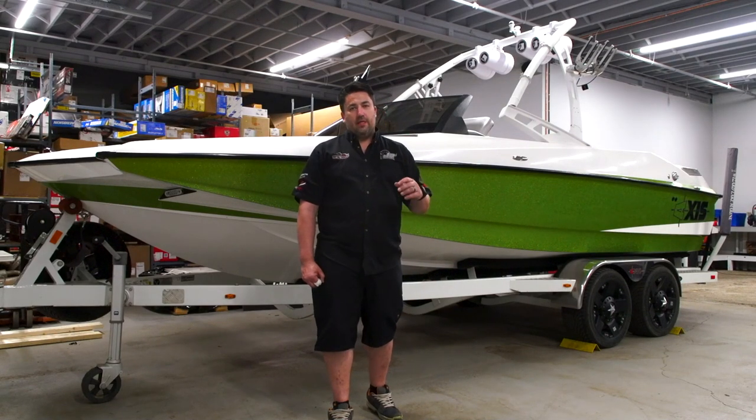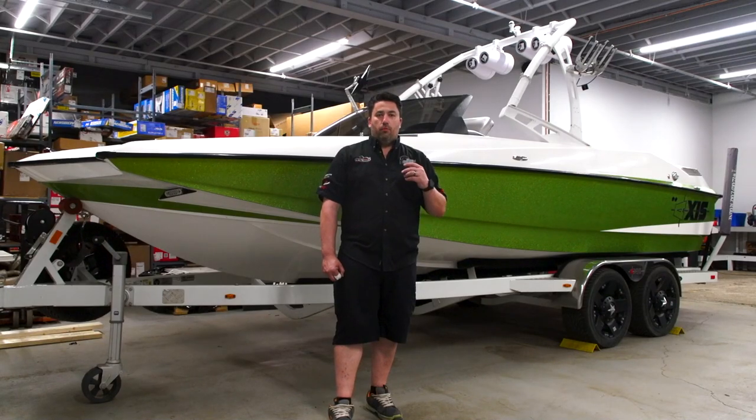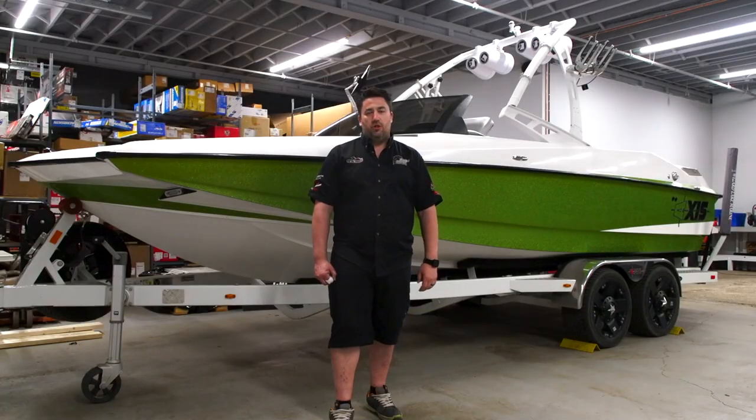So we upgraded him, set him up with a full complete system, got it installed, put RGB in there. Four towers, six speakers, 12-inch subs. It is a wicked system. You should check it out.